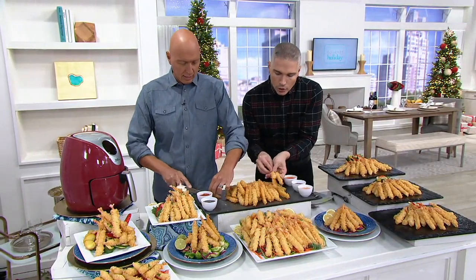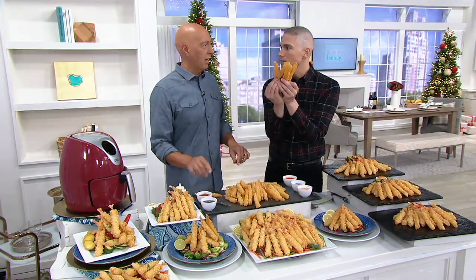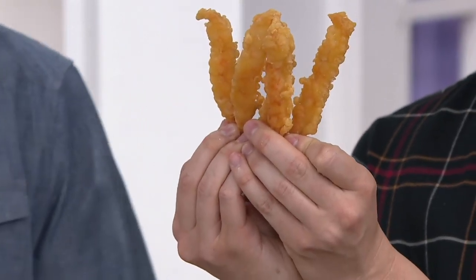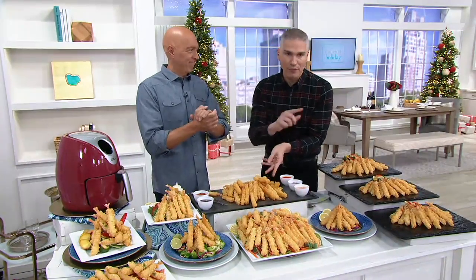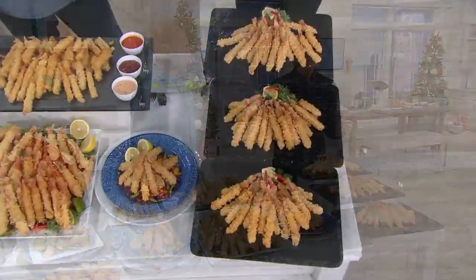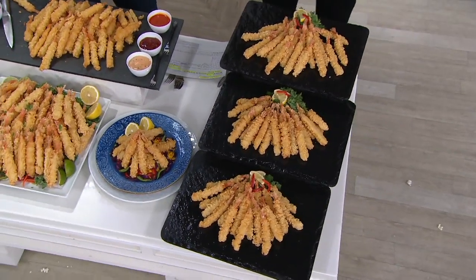But when you go to the Japanese restaurant, do you know what you get? You get five of these on a plate for $25. You're paying $5 each. That's what happens — five of these on the plate for $25 at a Japanese restaurant. Today, we're going to give you 65 to 75 of them. Three one-pound bags each.